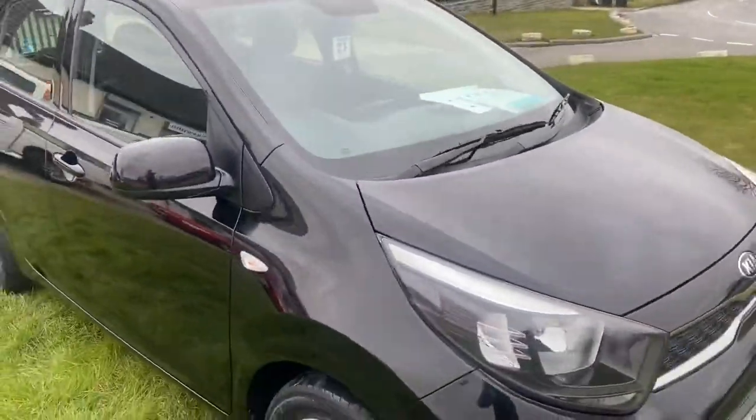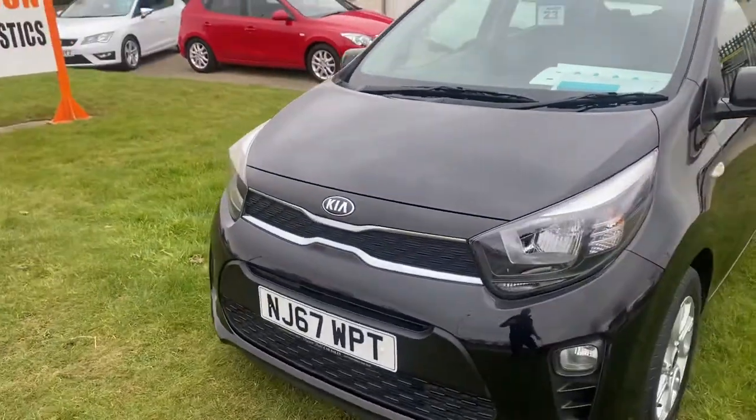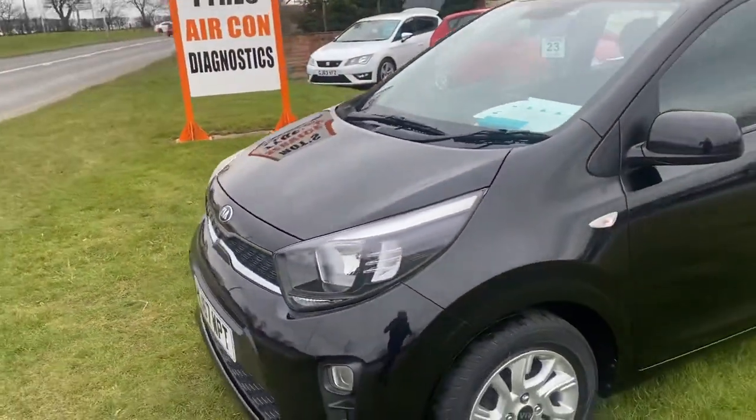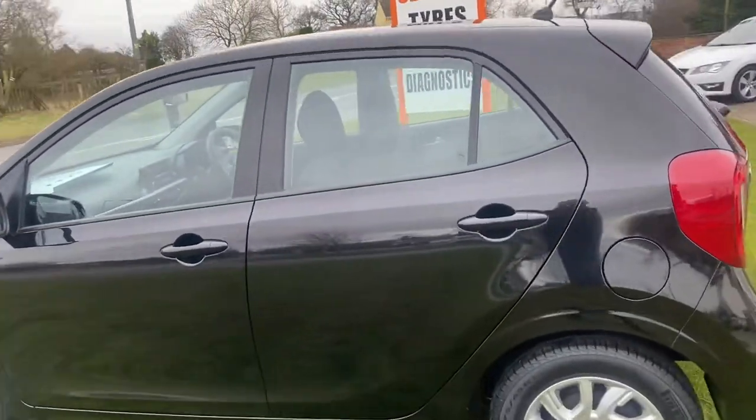As you can see it's finished in metallic black. I'm trying my best to be loud and clear — a very, very clean example. Very clean. Five door.